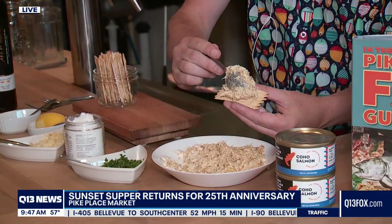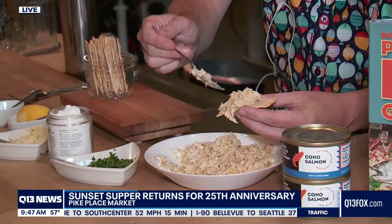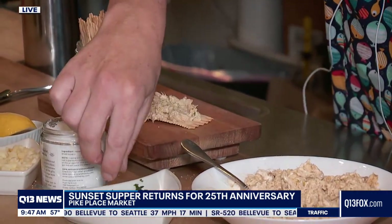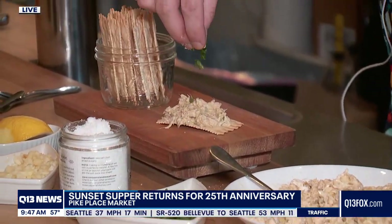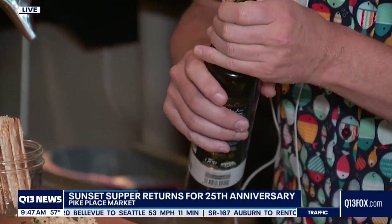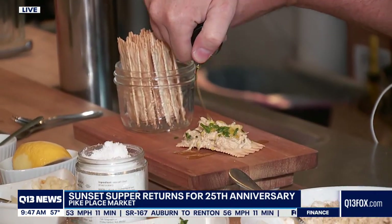We usually serve it on a board like this. You spread it across the top like that, and then these are chives — fresh chives — to make it pretty. And then this is an incredible finishing olive oil, so you just go across the board like that.